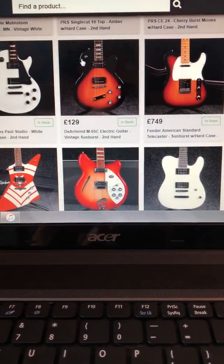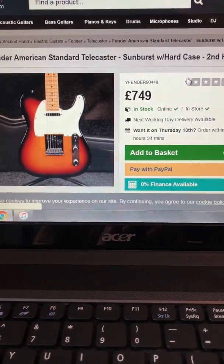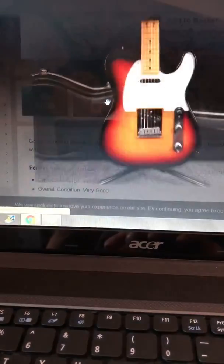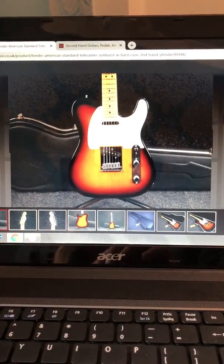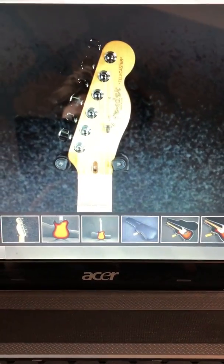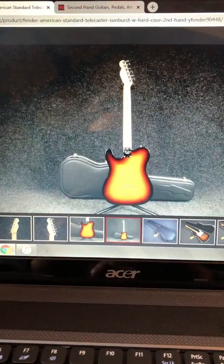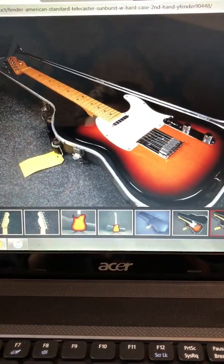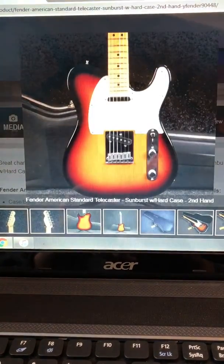Shall we have a look at these Telecasters, kids? There you go — comes in its case, a decent case with them. A bit of glare on this side but looks in pretty decent nick. Look at that — I think this is a slightly older Tele, about 2000 I think. Lovely guitar.